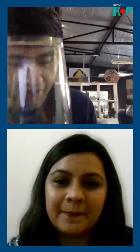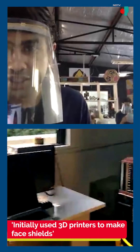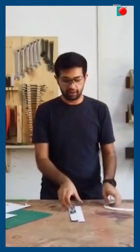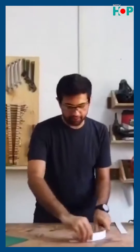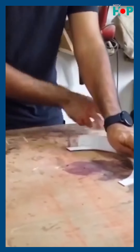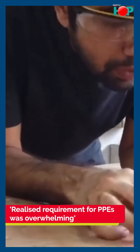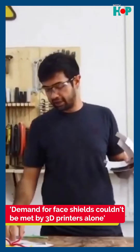About 16 days back, thanks to having all this equipment in one space, we were able to put together some of these shields. We started off using 3D printers, as some parts of the United States and other parts of the world were doing. However, we realized that the demand for these PPEs was way too high, and the numbers that hospitals were requesting could not be met by 3D printers alone.